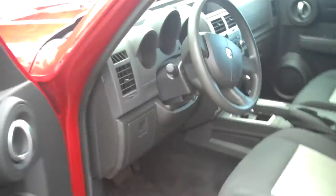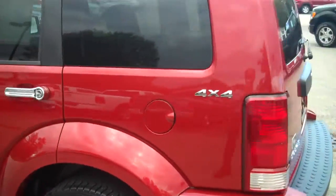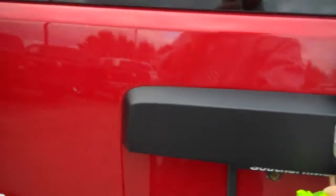3.7-liter V6 engine in these Dodge Nitros. They're rated to tow very well, so if you have interest to pull some of the toys that you own — some sleds, small trailers, small boats — it's going to take care of it.